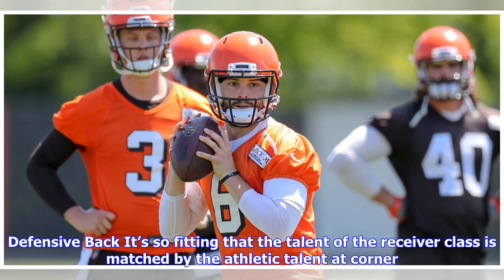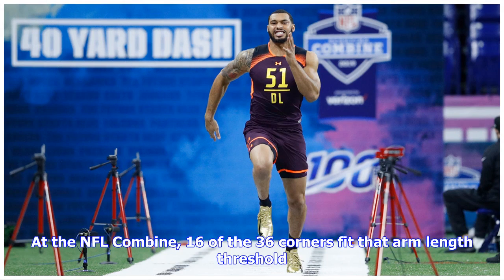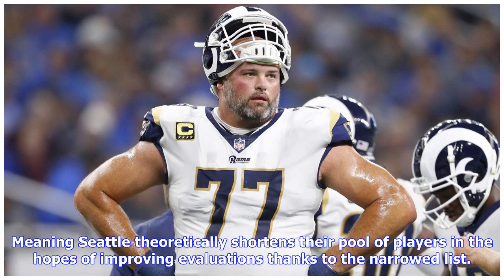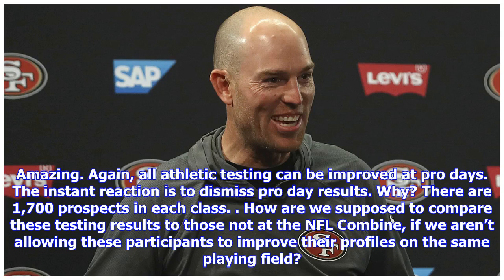At defensive back, it's fitting that the talent of the receiver class is matched by the athletic talent at corner. For a fun exercise, let's put ourselves in the Seahawks' scouting department — the last seven outside corners the Seahawks drafted have 32-inch arms or longer. At the NFL combine, 16 of the 36 corners fit that arm length threshold, meaning Seattle theoretically shortens their pool of players in the hopes of improving evaluations. Five of those corners produced composite scores in the 90th percentile or higher. All athletic testing can be improved at pro days — the instant reaction is to dismiss pro day results, but with 1,700 prospects in each class, we need to allow participants to improve their profiles on the same playing field.